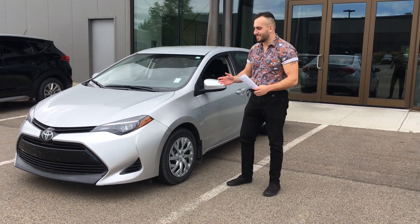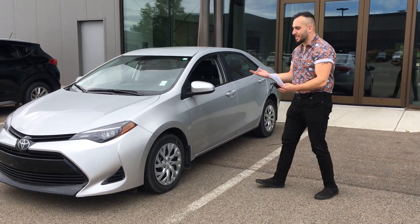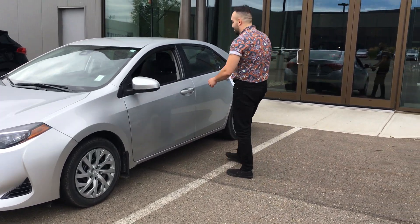Hi there, this is Basel with River City Hyundai. This is the 2017 Toyota Corolla that you were inquiring about. As you can tell, it is an LE model. It's a beautiful car, very clean vehicle.